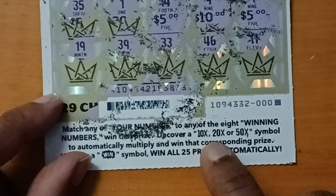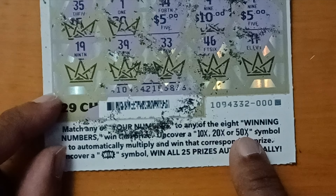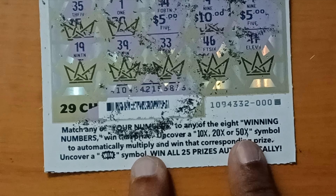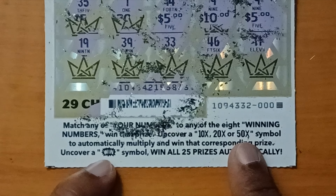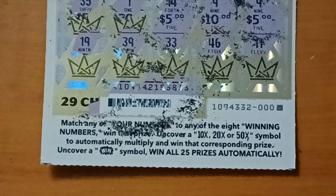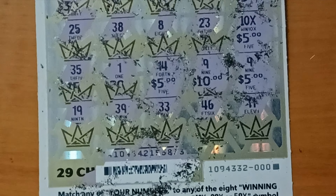There is also a 10x, 20x, and 50x multiplier symbol — if you uncover this symbol, whatever prize you have there we're going to multiply by that and automatically win the prize. And finally, if you uncover the 'WIN' symbol, we will win all 29 prizes.